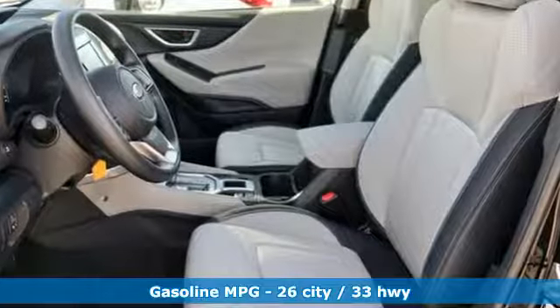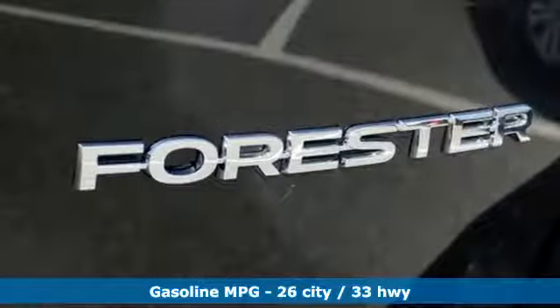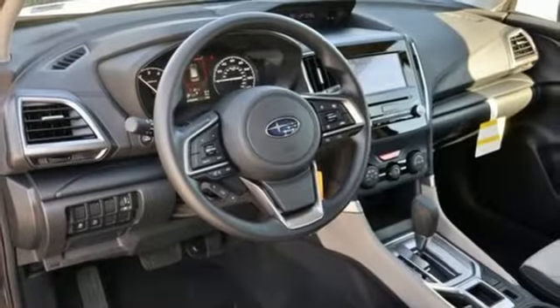Features include streaming audio, wireless phone connectivity, manual tilting steering column, and auto dimming rearview mirror, smartphone wireless charging.